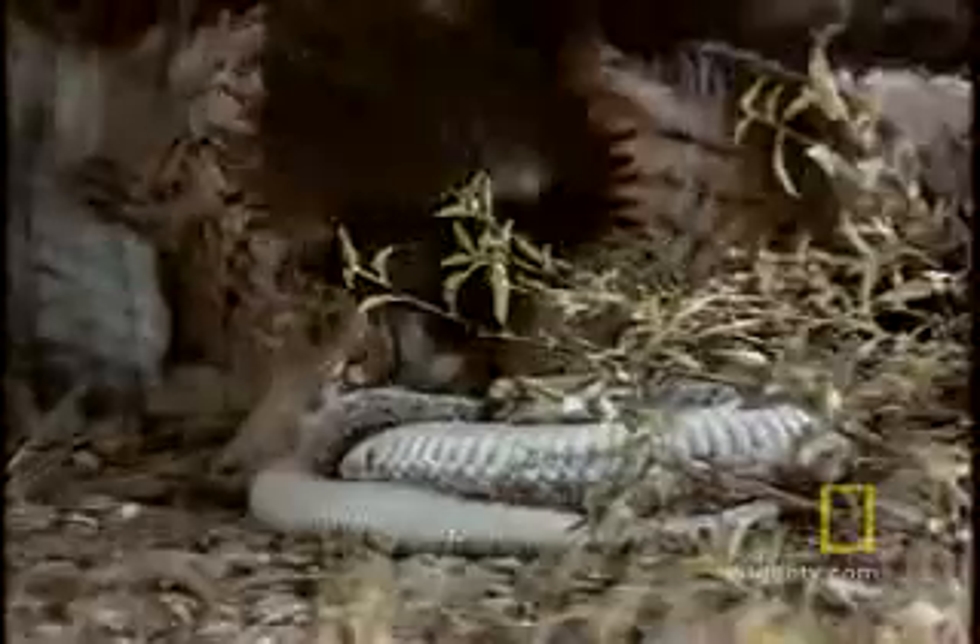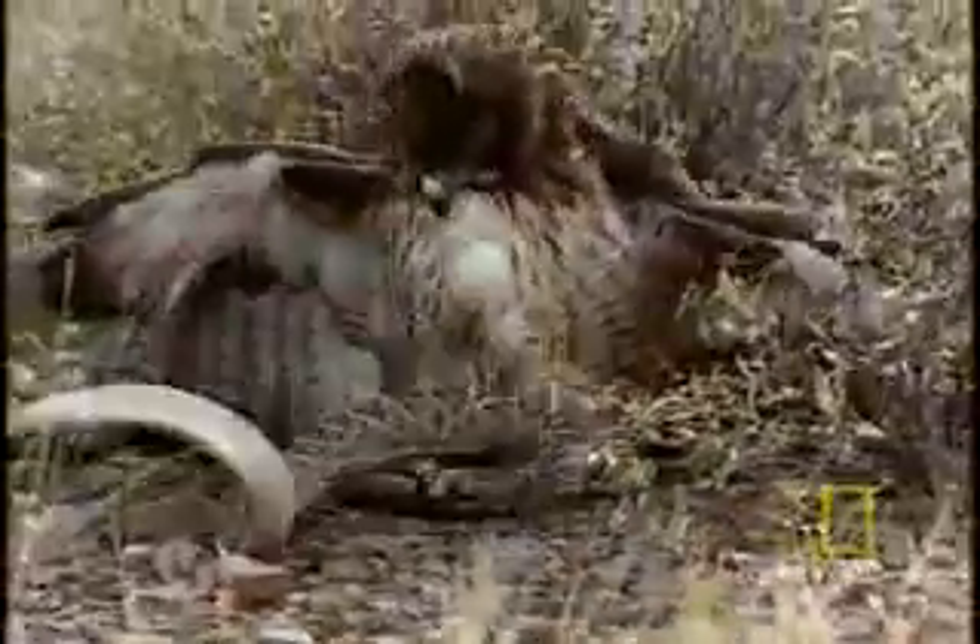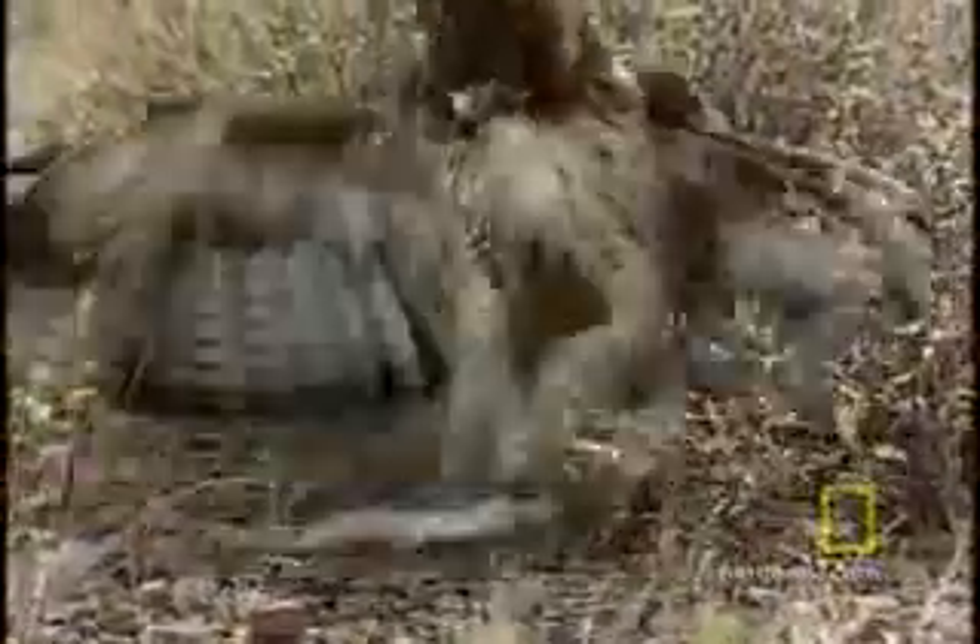The hawk jumps the rattler and digs in its talons. The issue of which animal is the superior predator is quickly established. The hawk makes short work of the rattler, and short work produces a long, enjoyable meal.